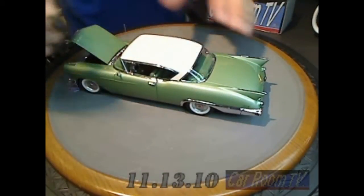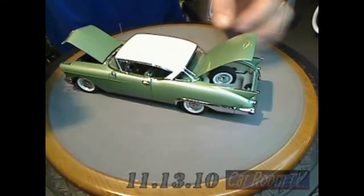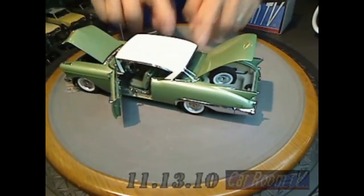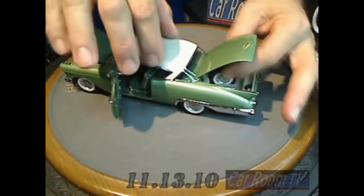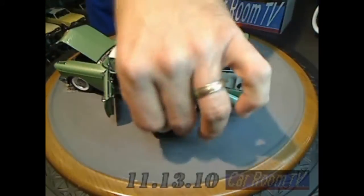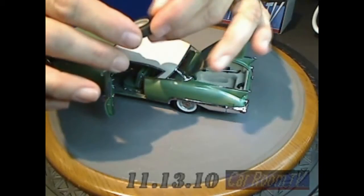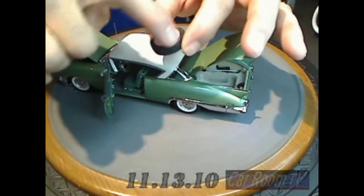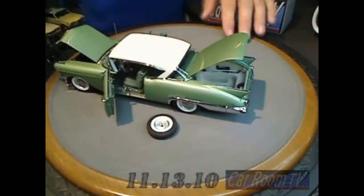Let's get the hood open — real hinges, real spring and scissor hinges. The trunk lid opens, of course, and we have opening doors on both sides. There's a removable spare tire, always a nice feature. It's a great replication of the actual specially cast wheels that these cars rode on.